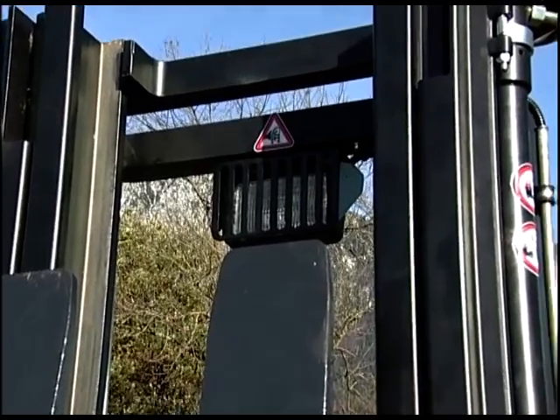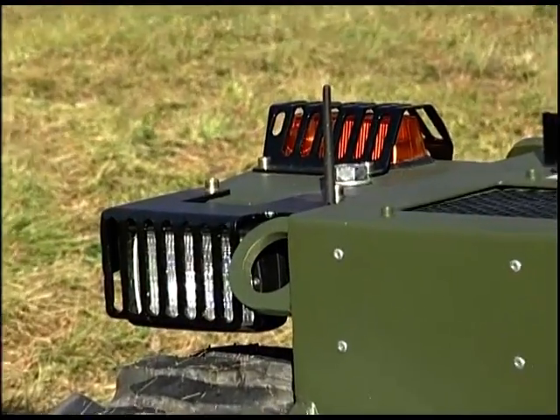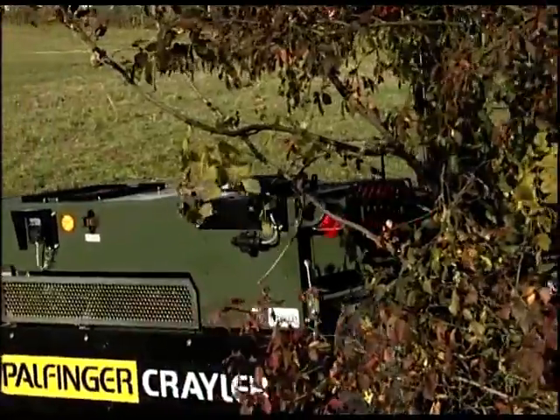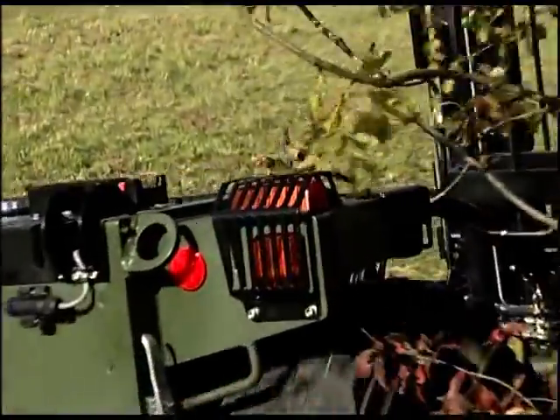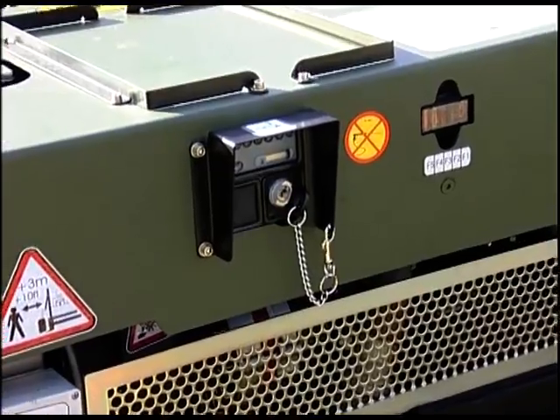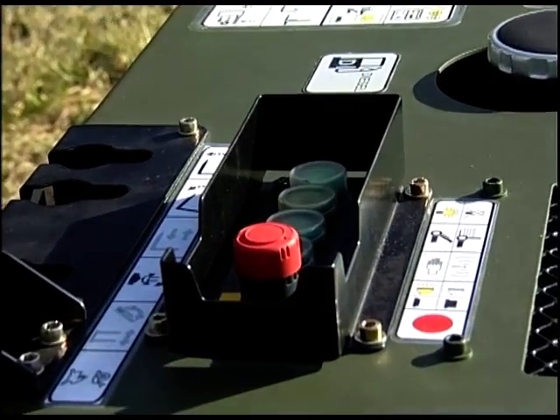Protective grading on the lifting mast headlight and on the lighting of the Krayler FLG 140 prevent damage that is otherwise unavoidable in off-road terrain. The ignition switch and the manual controls on the Krayler FLG are also well protected.